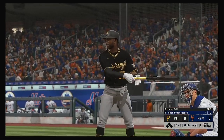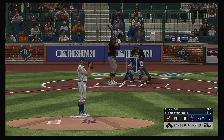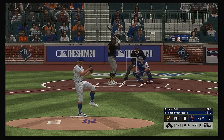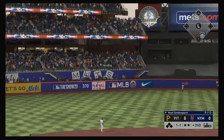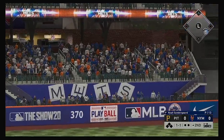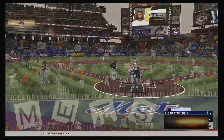Second inning set to go. Josh Bell the next to hit — and you see the numbers there; he's been very dangerous at the plate, to say the least. Now a swing, and this ball is crushed — straight away center field. Gone to lead off the inning.